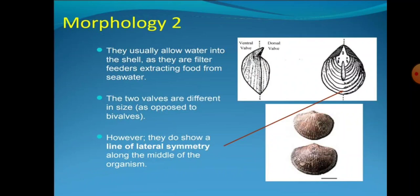Morphology second: They usually allow water into the shell as they are filter feeders, extracting food from seawater. The two valves are different in size. They do show a line of lateral symmetry along the middle of the organism.